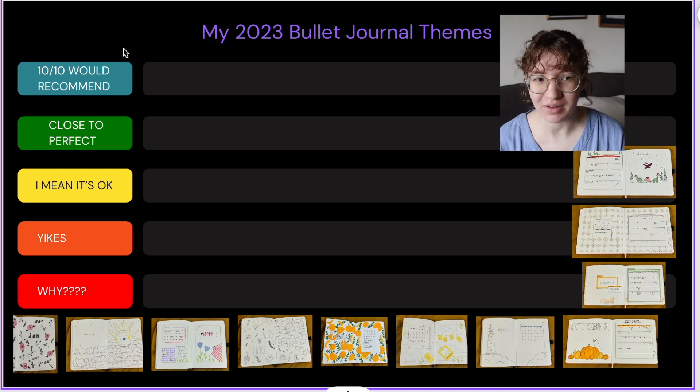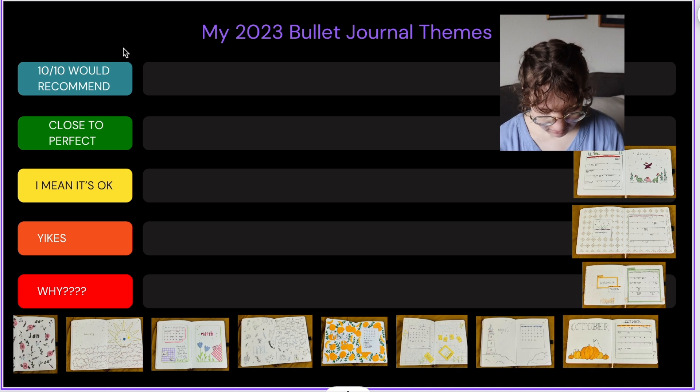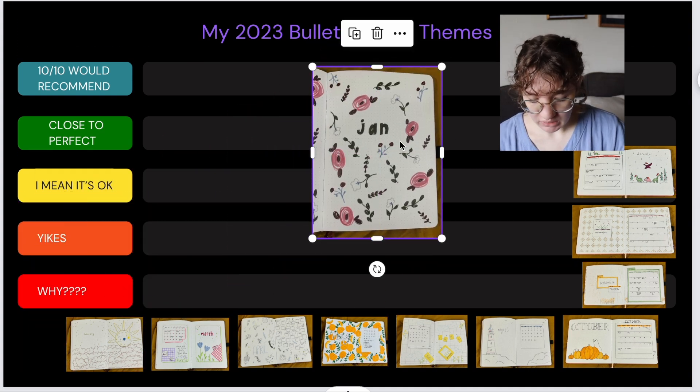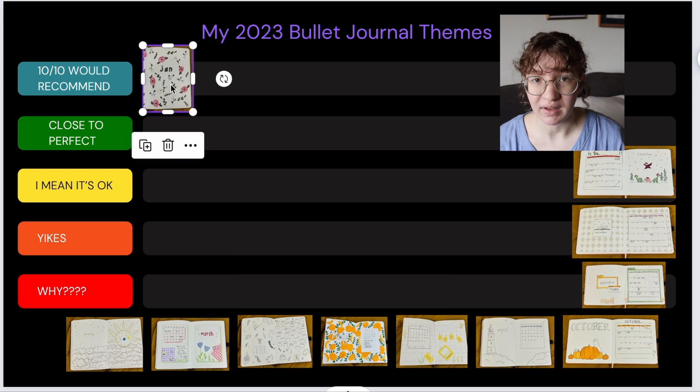Even as I was taking pictures of all these themes I was like, oh yeah, I forgot I did that! So the first theme of the year — I'll just make it big so you can see it — was January. I did this kind of floral, sketchy, doodly type theme and I really like how this one turned out. It was also my 2023 setup theme, and I'm going to say 10 out of 10 would recommend because it was really easy to do, it looked really cohesive, and I really enjoyed the colors.